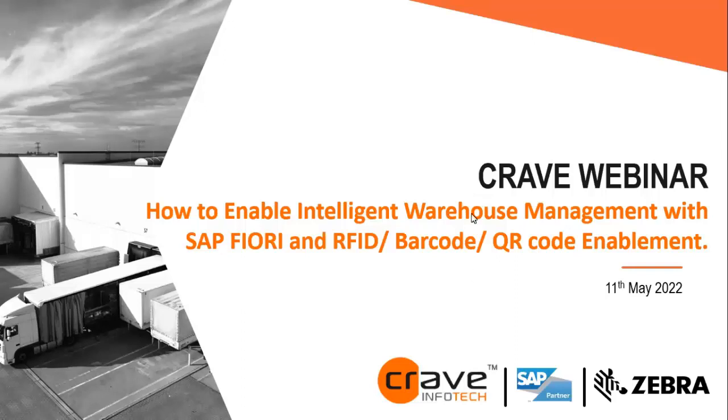Hello and welcome everyone. Thank you for joining today's webinar. My name is Nikita Devri. I am a digital marketing executive at Crave Infotech. Before we get started, I'm going to go through some housekeeping to ensure you can interact with myself and the speaker.